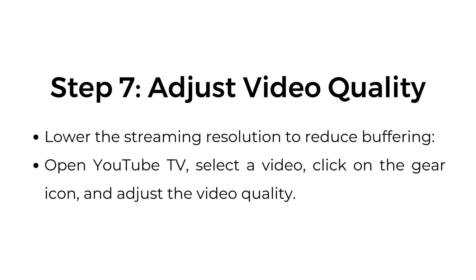Step seven: adjust video quality. Lower the streaming resolution to reduce buffering. Open YouTube TV, select the video, click on the gear icon, and adjust the video quality.